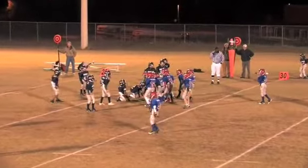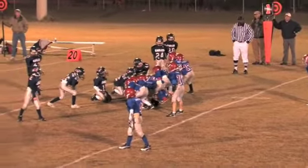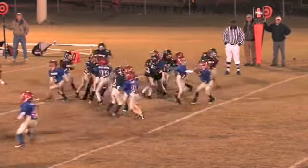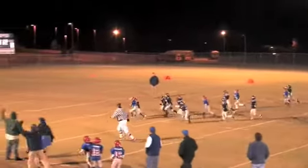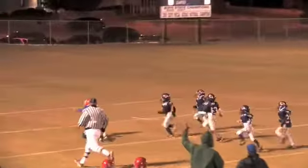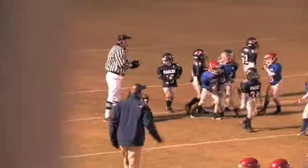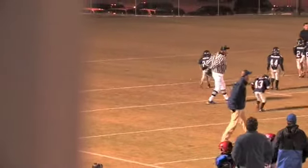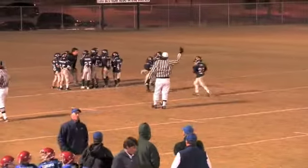First and 10 on the 27-yard line — they still have to put it in. Handed to number 22, Sean Smythe. He gets around the left-hand side, cuts back in, cuts back out — he is electrifying, that is why we call him Sean the Electron. He drives it — I thought that was the 10-yard line, but that's the 5-yard line. That's a 22-yard gain on the play.